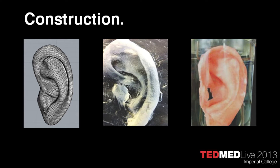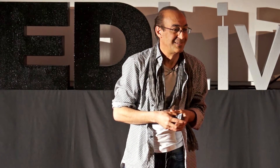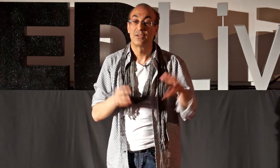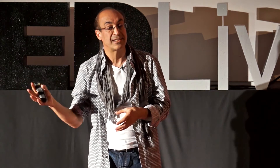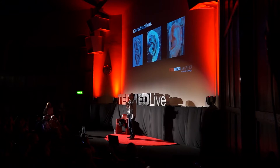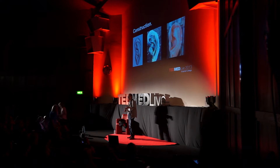If somebody rings up and says they want an ear, you say: send your CT scan, the patient's CT scan. Do you want any shape, or do you want exactly the ear you lost? They might say: I've got a picture from before I lost it, due to cancer, trauma, fire, or burns. They send the CT scan, we send it to CAD — computer-aided design. On the left-hand side you get the picture made up, the glass maker makes a glass mold for us, and on the right-hand side we pour our material into that glass and get a 3D mold. Currently, we also 3D print the mold directly.